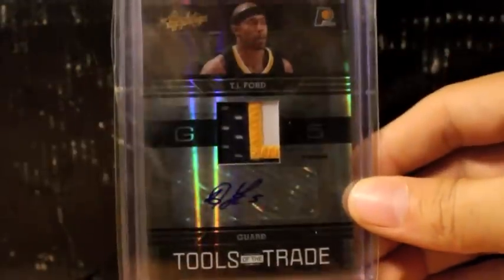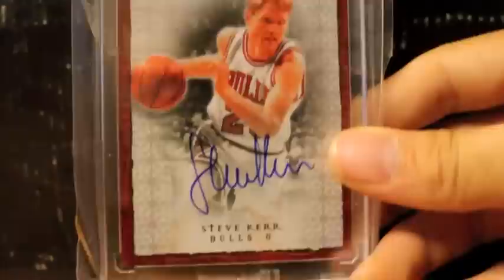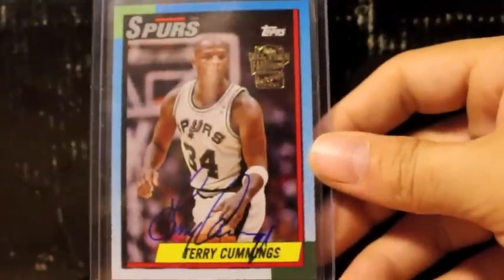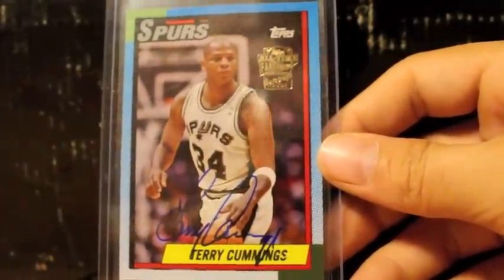Here's a very nice one right here — three-color patch autograph of TJ Ford. Here's a nice on-card autograph from Chronology of Steve Kerr. Very happy to pick this one up. Very nice Terry Cummings autograph from Topps Fan Favorites. The reason I'm happy is because he's in a Spurs uniform — that is awesome.